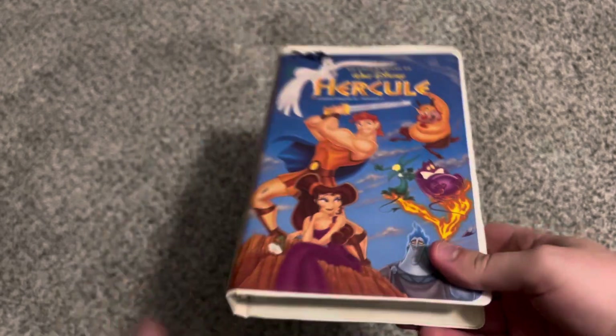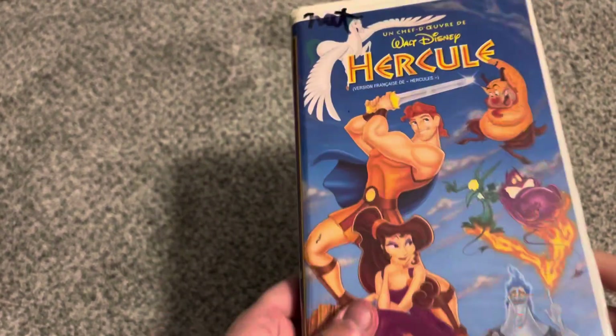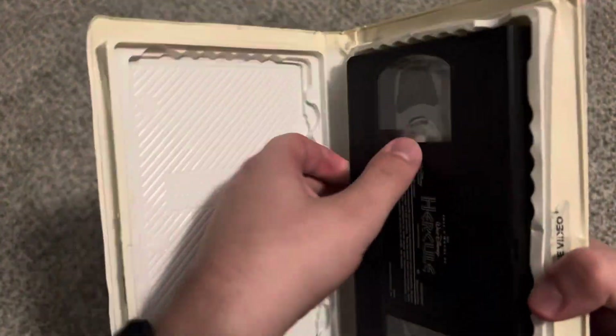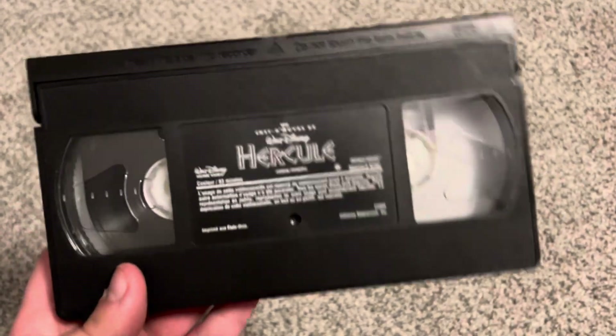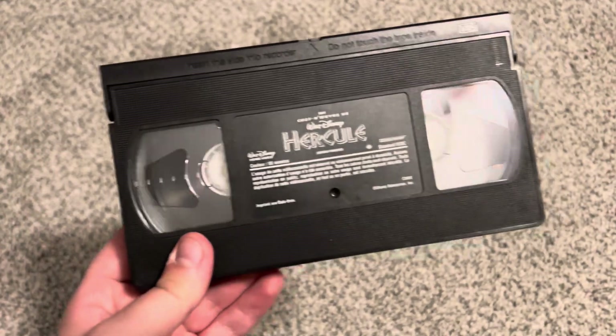Then we have the 1998 French-Canadian VHS of Hercules — also released February 10th, 1998. Has the same case and an ink label with cartridge number 6 out of 18.